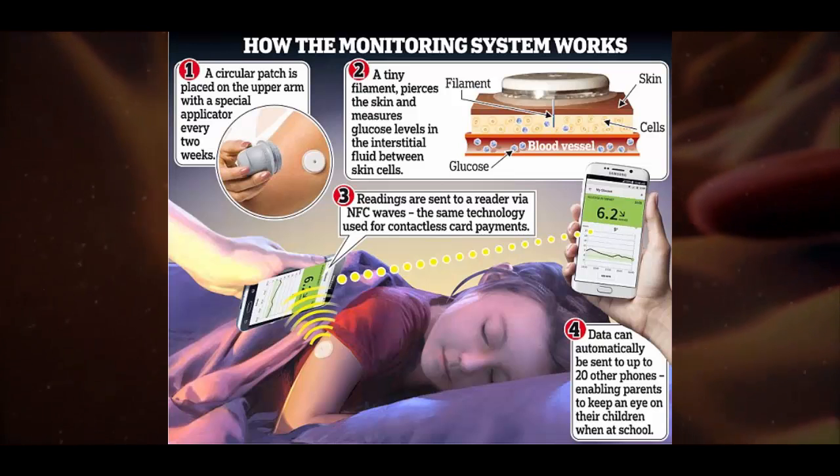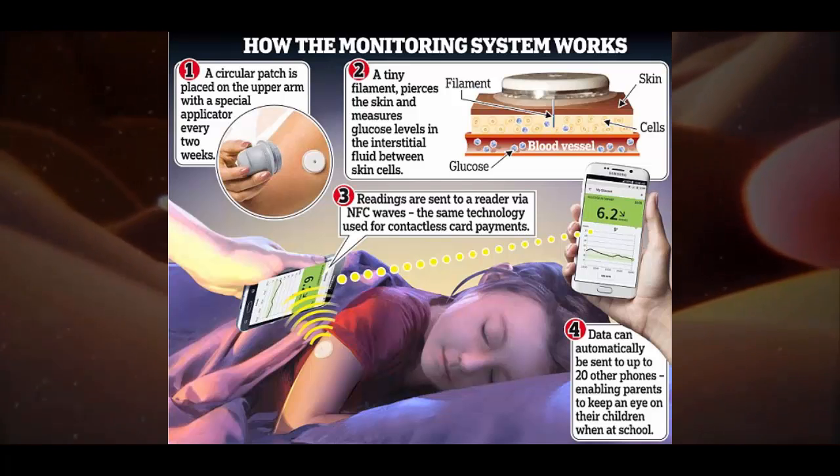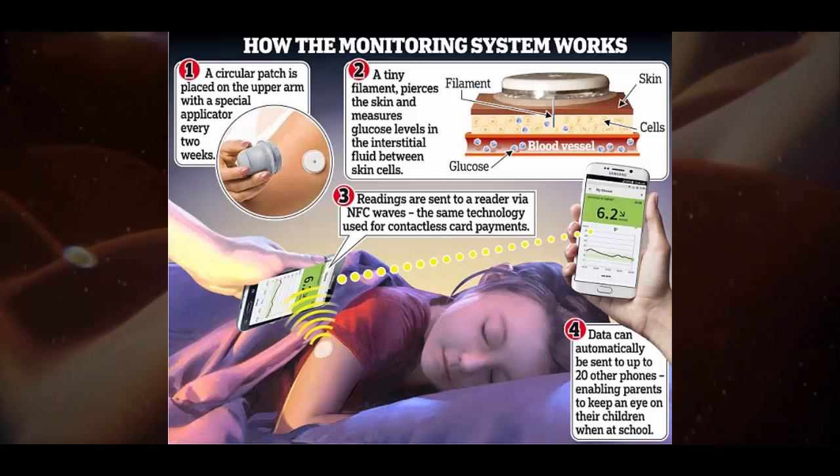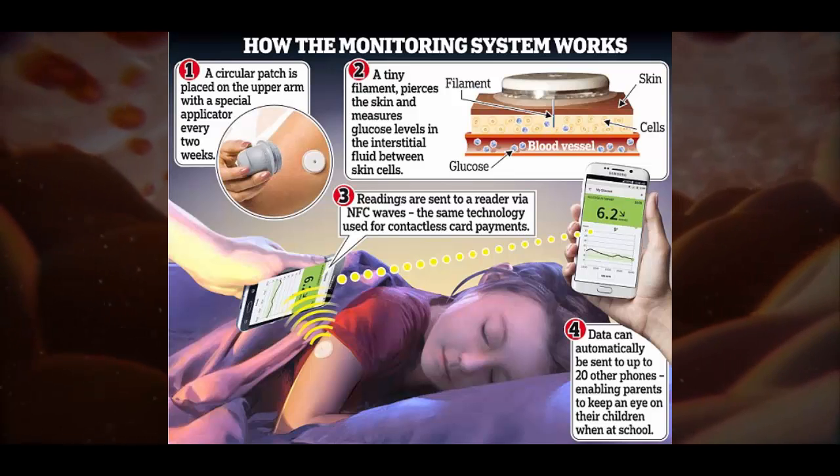Each £48 patch lasts two weeks. Abbott has applied to the NHS Business Services Authority for it to be listed on the England and Wales drug tariff, which would mean it could be prescribed by GPs and specialists free of charge.